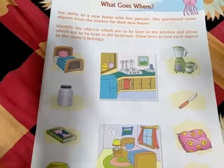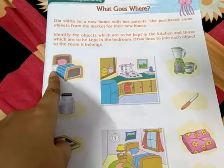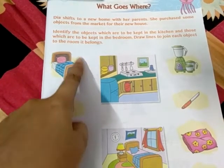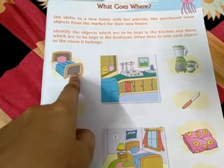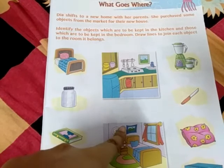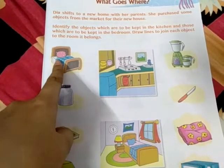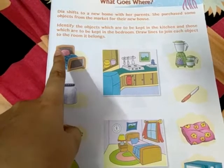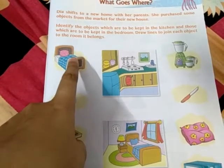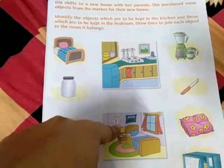Let us see which is the first item. This is a bed — you can see a pillow and a bed sheet. Where will the bed go? The bed will go to the bedroom. Obviously, you see a bed in a bedroom, not in the kitchen. So draw a line in the book with your pencil from the bed to the bedroom.